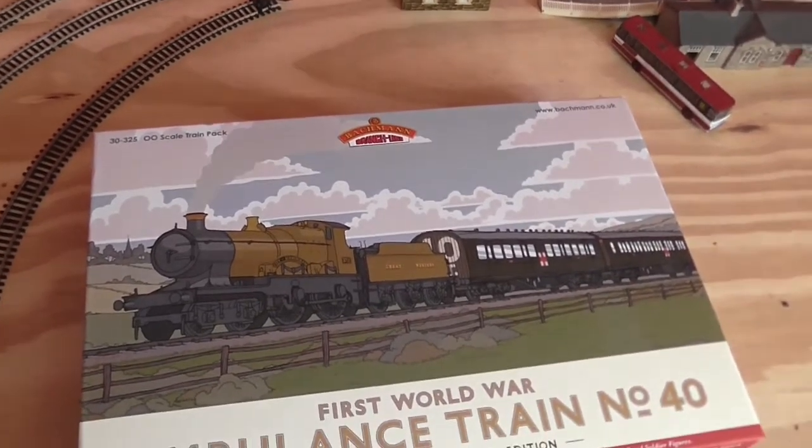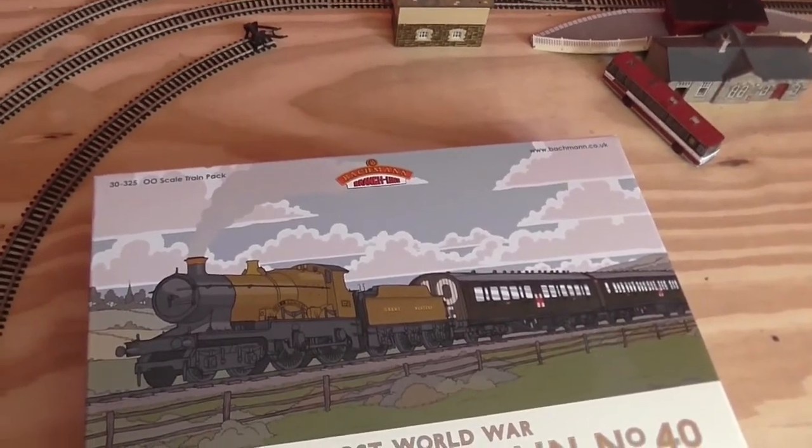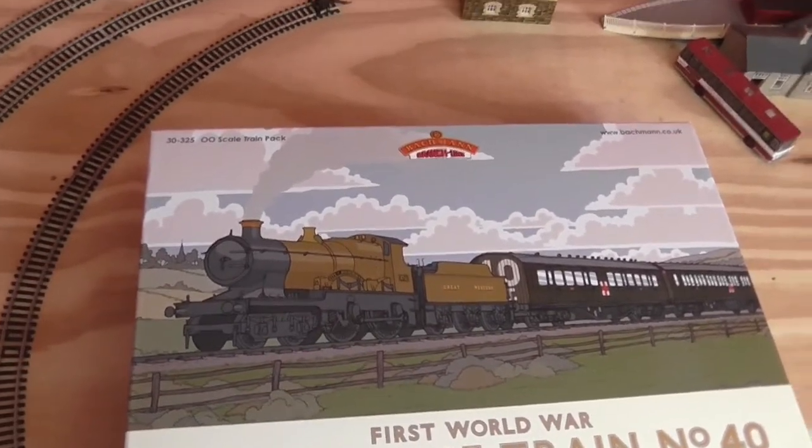As you can see, we are looking at the Bachmann First World War ambulance train set number 40. Well, it's not a train set — it's a train pack. Very nice pack indeed. Hornby should take note.